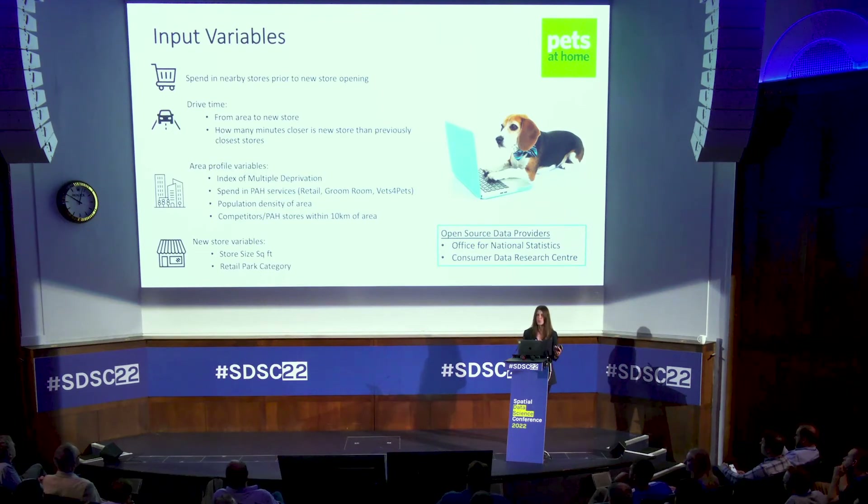Finally, feeding into attractiveness as in a gravity model, we have the store size as a manual input, and we also have the retail park category. Originally we were manually creating this and it was quite subjective and inconsistent, so we've moved to using the retail center data provided by the Consumer Data Research Centre. It's improved the model and made it standardized, which has been really beneficial.